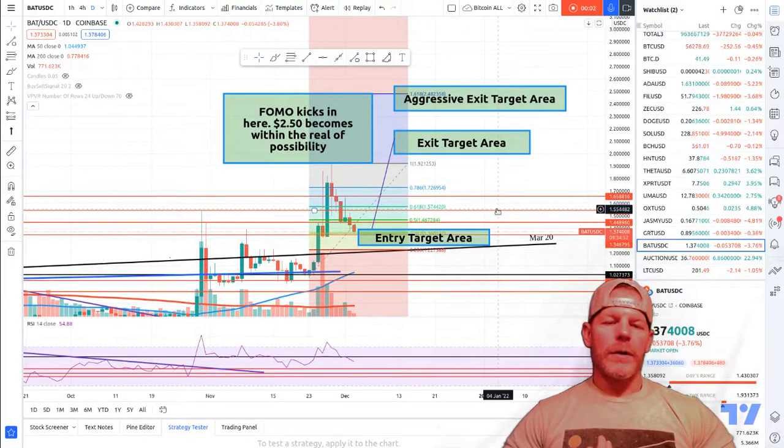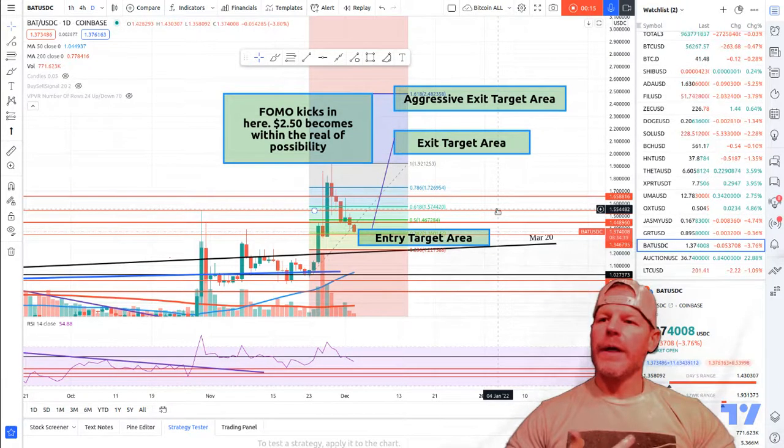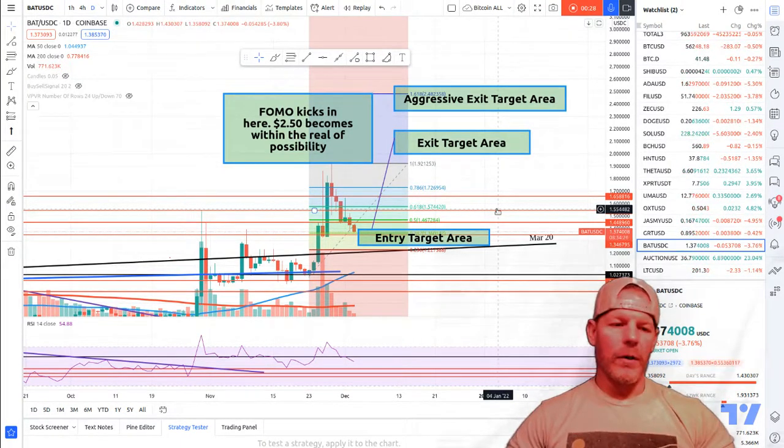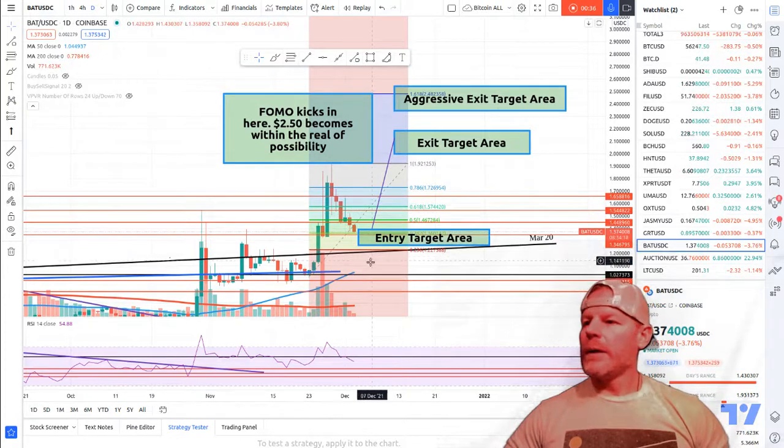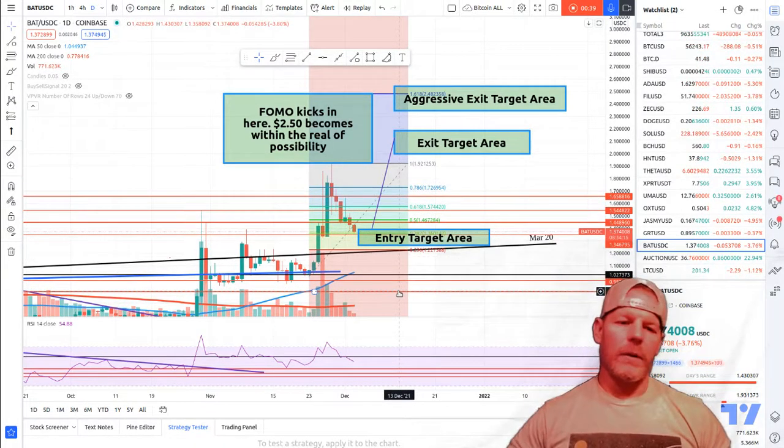Hey, good morning crypto traders. For those of you who follow me on TradingView, YouTube, Rumble, Facebook, Twitter, wherever you are, you know that occasionally I will give you a free trade alert, and this is one of those times. I've been talking about BAT for some time — this is one of the coins I talk most about here on TradingView, where all these videos and content originate.